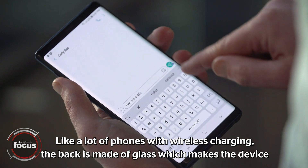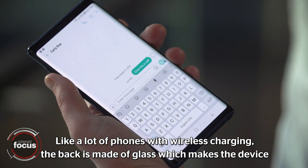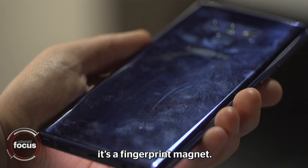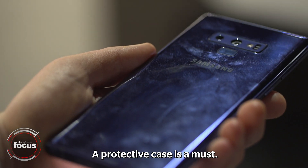Like a lot of phones with wireless charging, the back is made of glass which makes the device easy to slip out of your hand, and it's a fingerprint magnet. A protective case is a must.